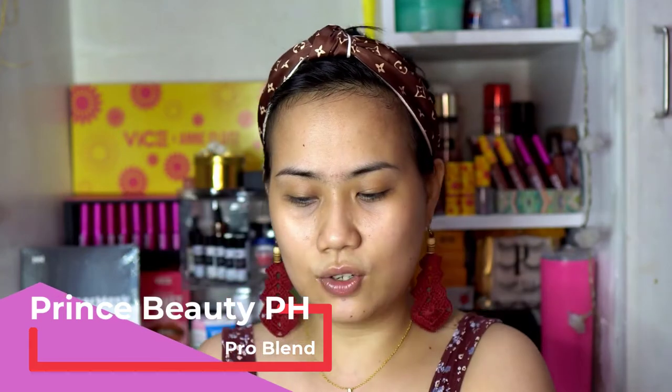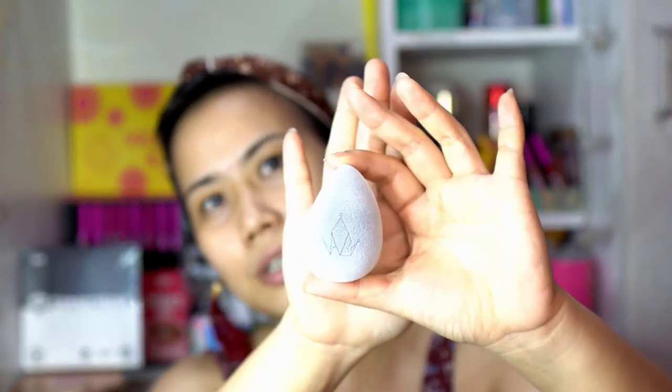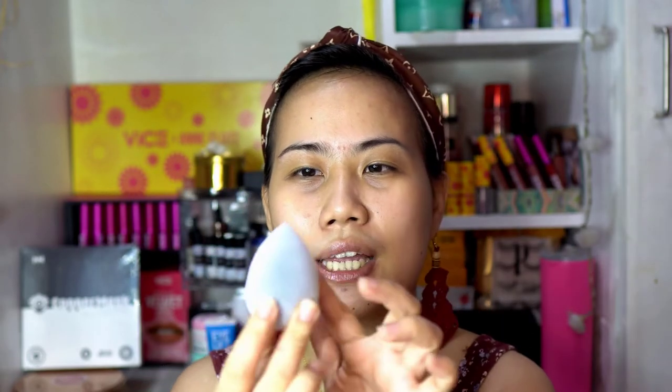So ito yung case — tanggalin ko na siya. Ito na yung actual product. This one is Prince Beauty's logo. Ganito siya kalaki — this is my hand. May pagka velvet siya, alam mo yung mga material na soft? Yun yung pakiramdam. It's soft and madaling hawakan. So ito yung pointy na sinasabi — medyo round yung surface niya, pero egg shape siya. And then sa other side, mayroong flat and pointy na edge — perfect siya dito sa ating under eye.